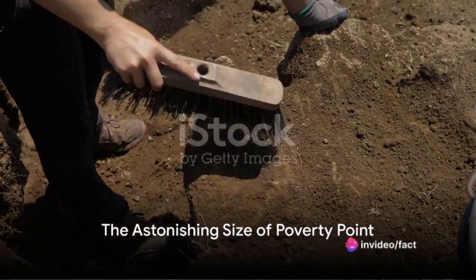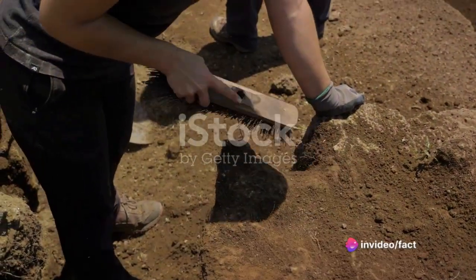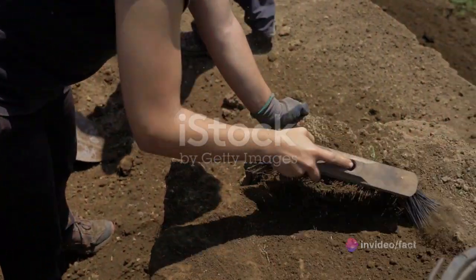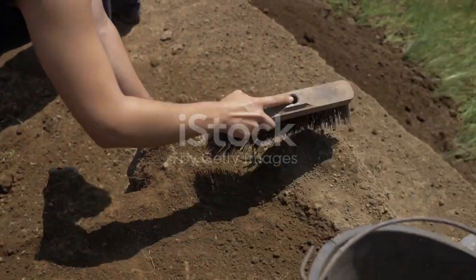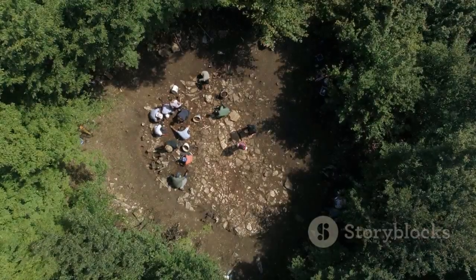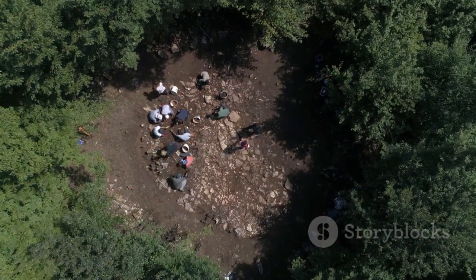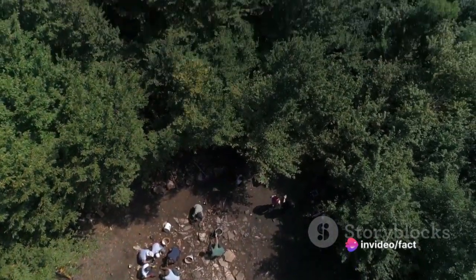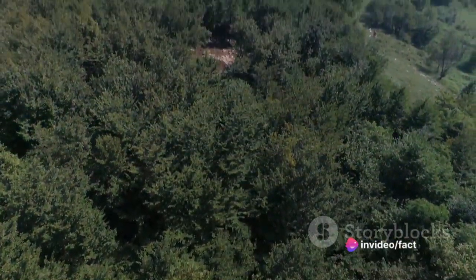Imagine moving 26.5 million cubic feet of dirt without the aid of machines, domesticated animals or even wheelbarrows. Now picture a place where this staggering feat was accomplished over 3,200 years ago. This is the story of Poverty Point, an enormous earthen monument built in what is now northern Louisiana by hunter-gatherers.